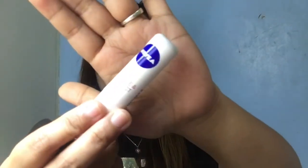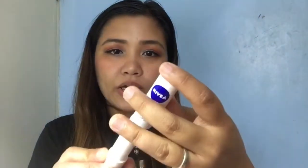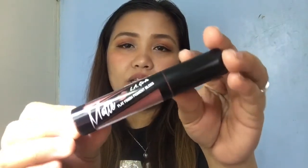Before I put this lip matte on my lips, I'm gonna go ahead and prime my lips first using this Nivea Soothe and Protect SPF 15 — it's a lip balm. So I'm gonna use it first because my lips are super dry. Since I'm gonna be using a lip matte, I have to protect my lips as well. This is the product again — the LA Girl Lip Matte Flat Finish Pigment Gloss. I'm gonna open it now.